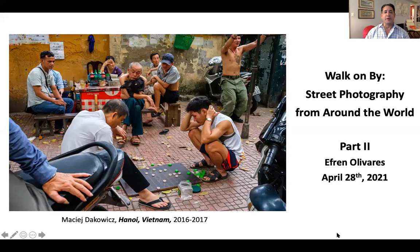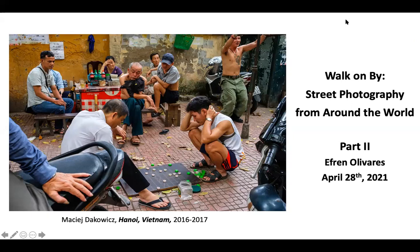I wanted to start with this photograph because not only is it quite recent, it's in full color. One of the things that's going to be exciting today is that we're going to be talking about that transition that happened largely in the 60s and the 70s, where art photography did move from black and white to a lot of artists using color. So we're going to see a lot of very colorful photography today.